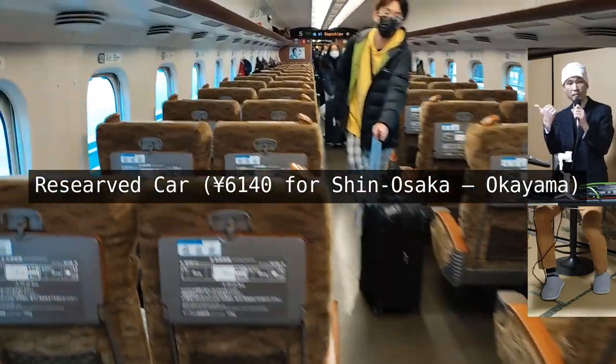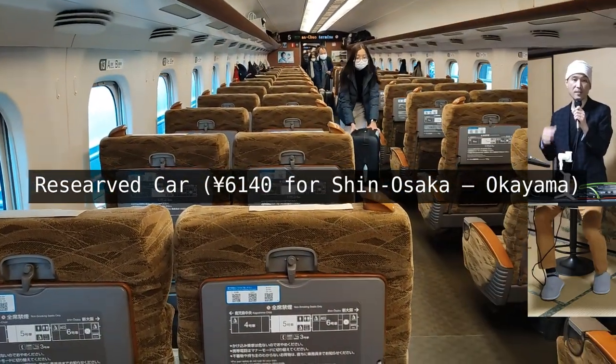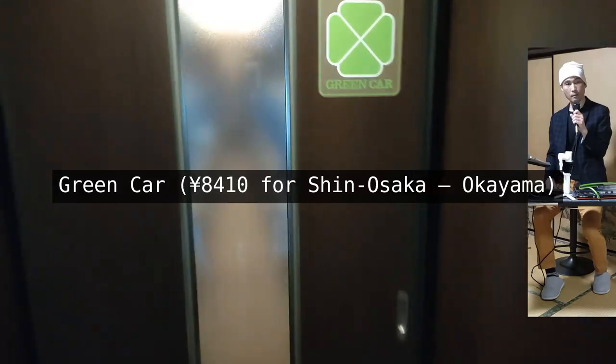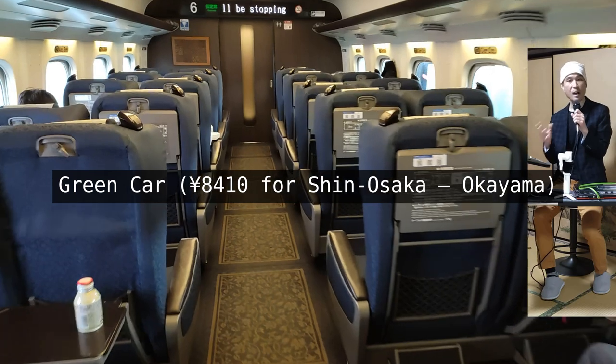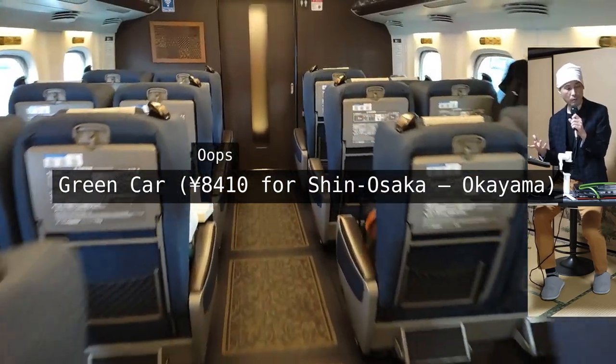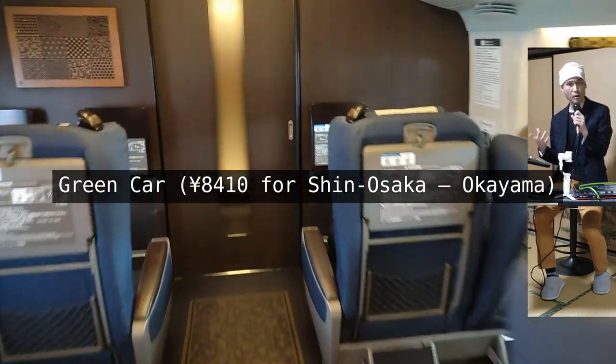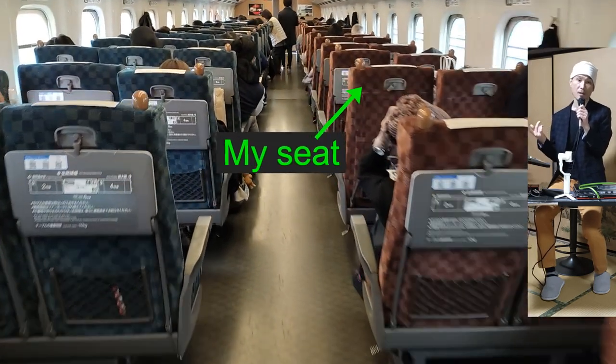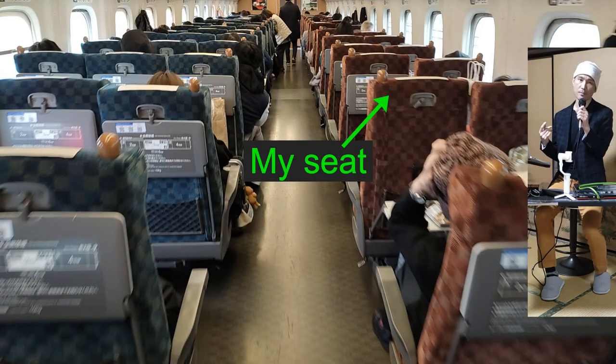The cost for one of these from Shin Osaka to Okayama was 6,140 yen. There was also the green car option, costing 8,140 yen, although I don't understand why you would want it, frankly. I took the unreserved option, costing 5,610 yen, which is the cheapest, but it was still comfy. I could charge my phone too.